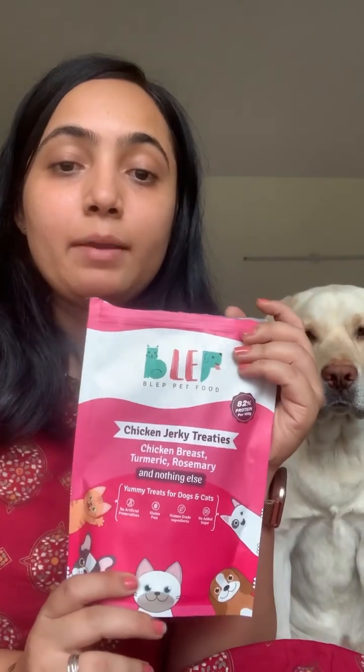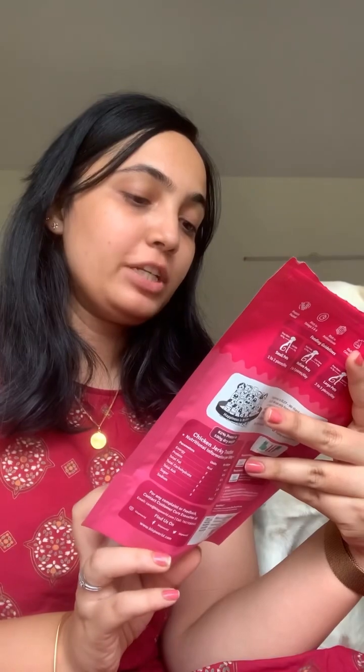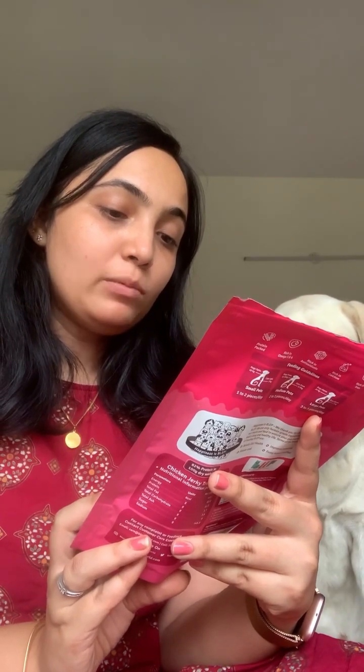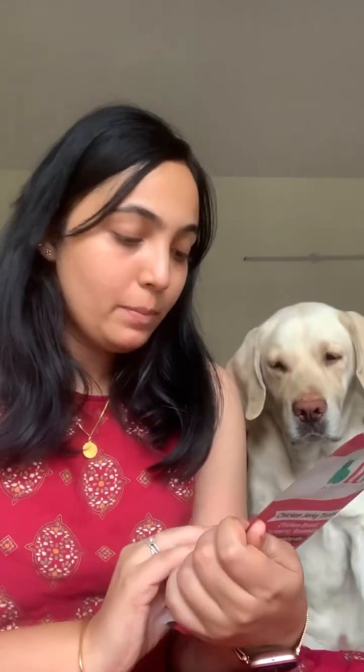I recently ordered this from Amazon — it's from a brand called Blep. It's a chicken jerky treat for Leo. It says it's made from chicken breast, turmeric, and rosemary, with 82% protein per gram. It has no artificial preservatives and is gluten free. This is not sponsored — I bought it for Leo. It cost me around 340 rupees and he loves it so much. I would give it 3.5 out of 5.